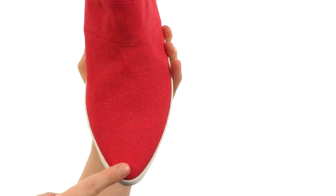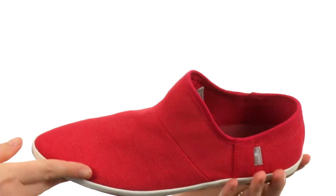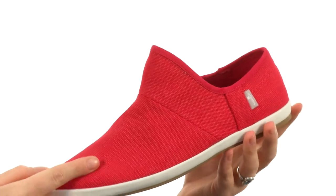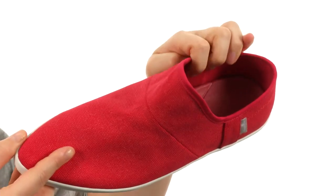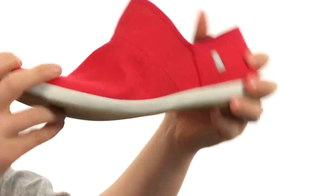They're not going to crowd your foot though, because you do have a roomy toe box. All of this is a slip-on textile design. It does have a textile lining on the inside, cushioned footbed, and it is flexible too.